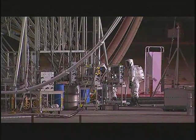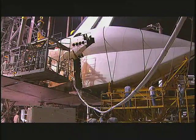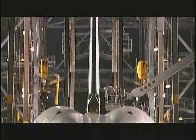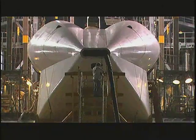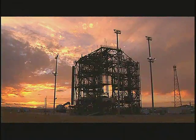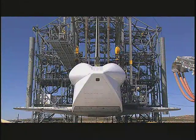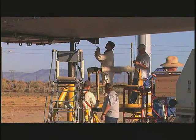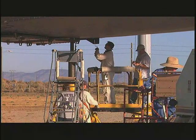Once ESCAPE is complete, the aft engine area is prepared for installation of the aerodynamic tail cone. This 10,000-pound fairing is mounted over the main engine nozzles to help reduce drag during the ferry flight. Once the tail cone is in place, the orbiter's body flap is raised to fit flush against the tail cone's bottom, and the landing gear is raised and locked into place.